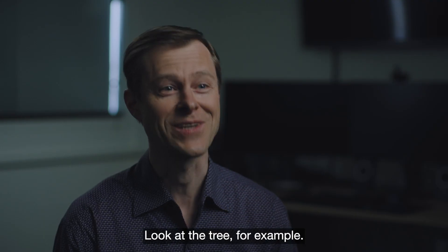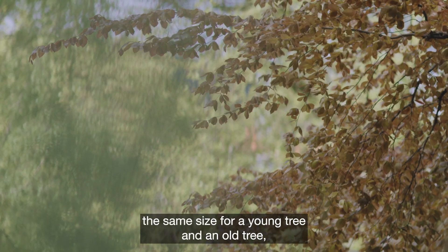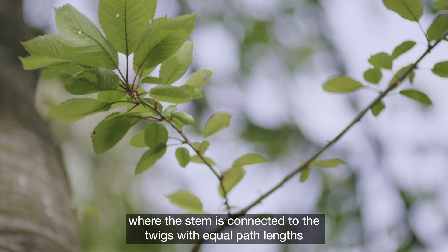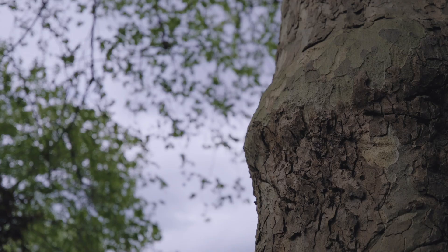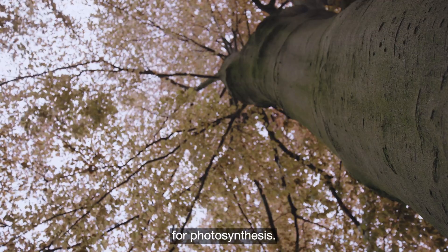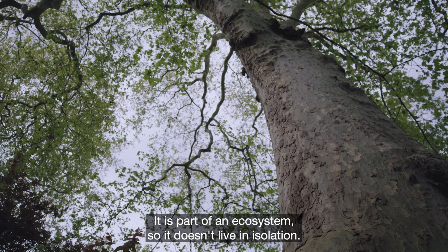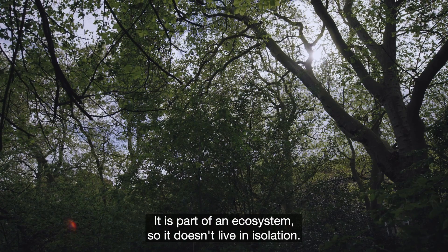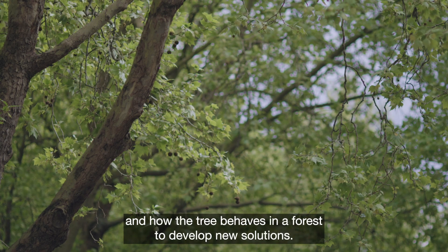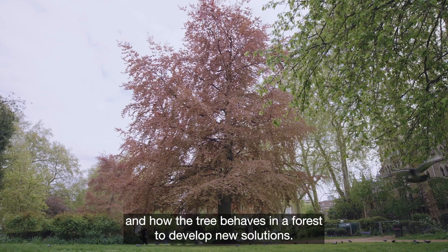Look at the tree, for example. A tree has this scalable architecture where the leaves have the same size for a young tree and an old tree, where the stem is connected to the twigs with equal path lengths, and with the leaves nicely distributed over the crown for photosynthesis. The tree is part of a forest as well — part of an ecosystem — so it doesn't live in isolation. We draw lessons from these mechanisms of tree scalability and how the tree behaves in a forest to develop new solutions.